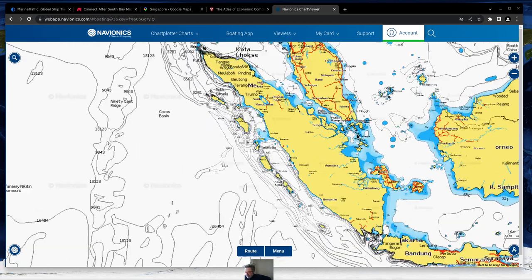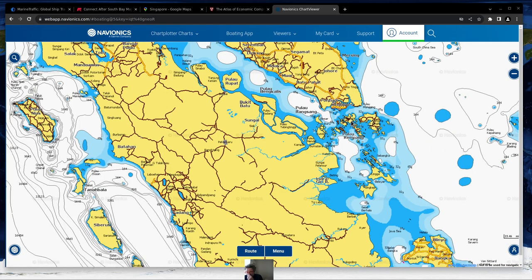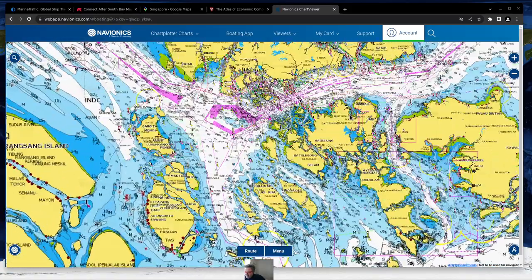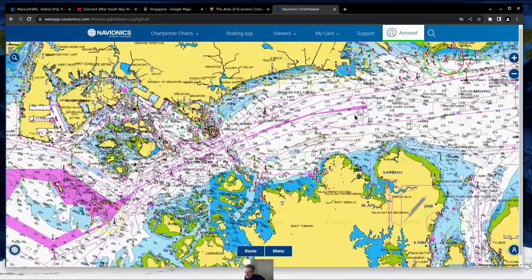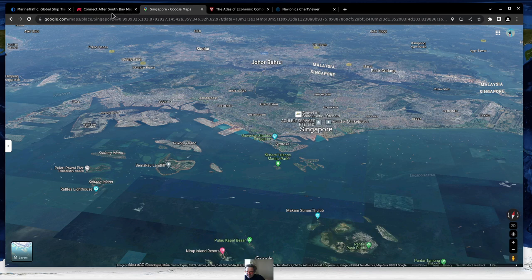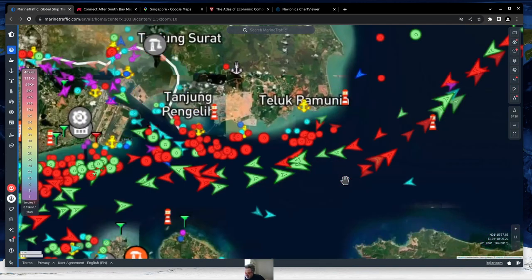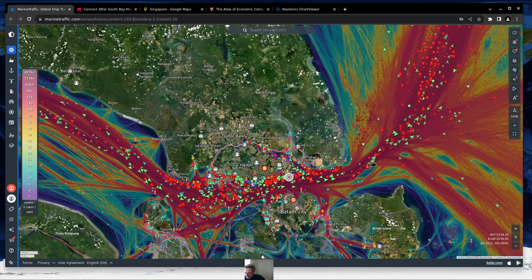Zooming in on Singapore in Navionics, which is freely available on the internet, you can see the channel markers showing where the shipping goes. On the right side the traffic goes one way, and the other direction is outbound. There are two pathways visible, with boats all going the same direction on each track. That pattern continues all the way along this route, primarily because ships are coming from China with heavy cargo along the coastline.